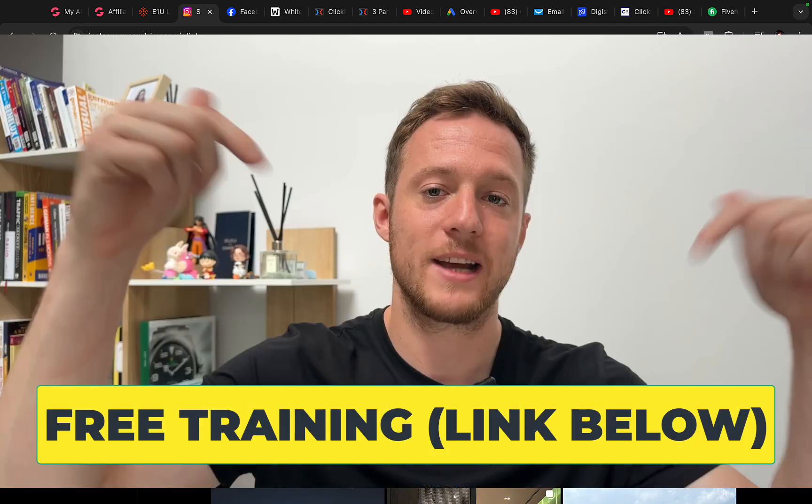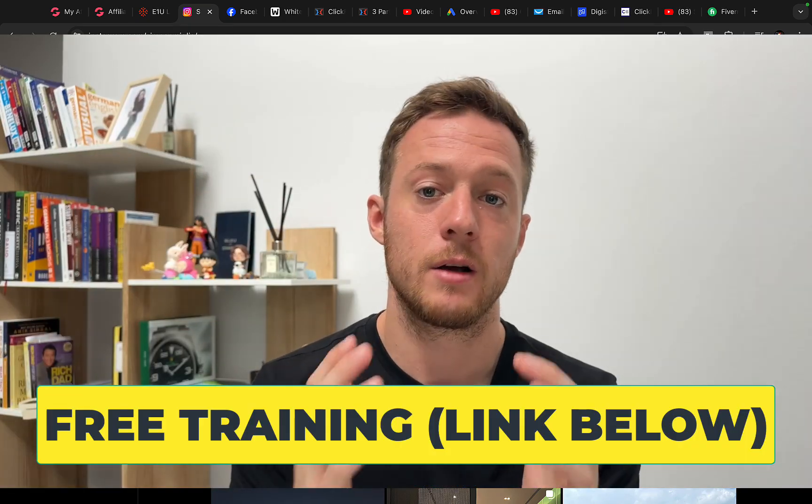Before we continue with the training, make sure to check out the free training under the video where I will show you the best way to make money online as a complete beginner without any previous experience.